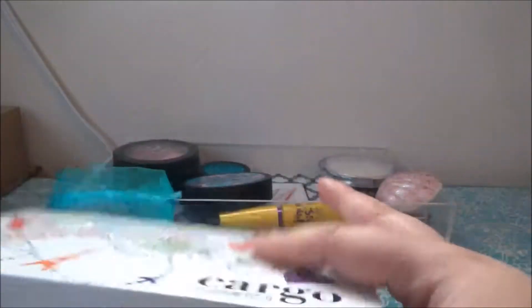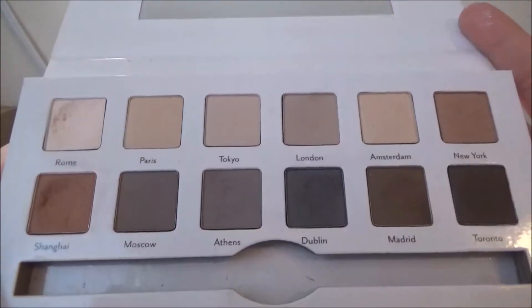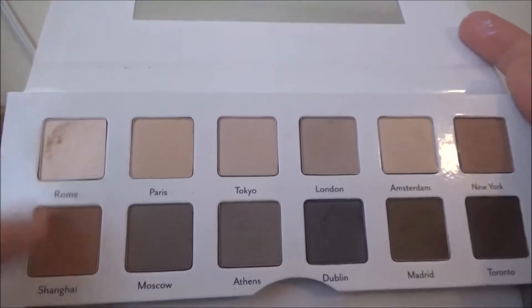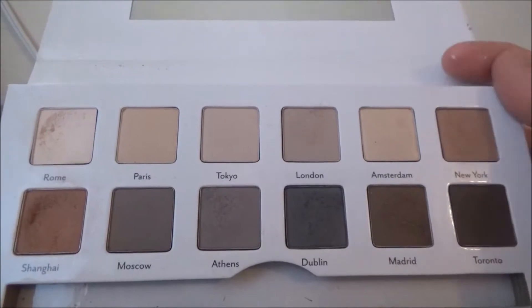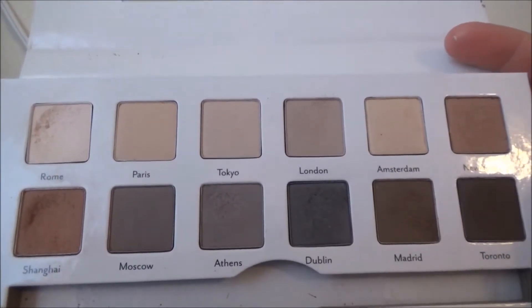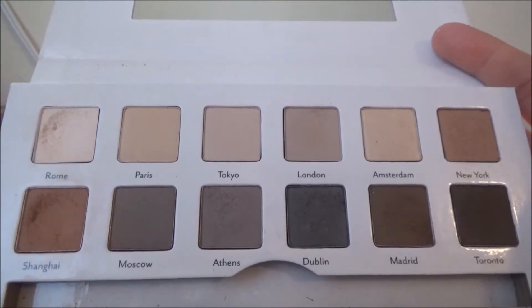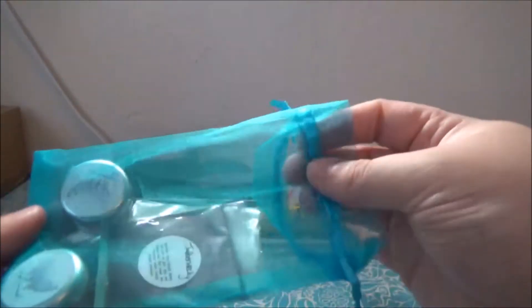Starting with eyeshadows: for the base of all of my looks I use the Cargo Around the World palette. This is one of my favorite palettes — it is so fantastic. A lot of you are requesting a closer look at my products, so we'll do that. I use a lot of these shades, like Rome and Shanghai. I used a ton of these this week. If you're looking for a very neutral palette that's good for the base of looks, I recommend this palette.